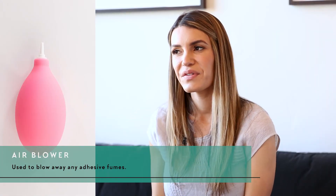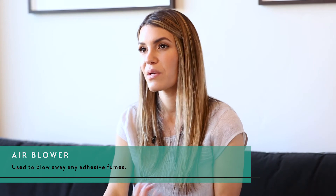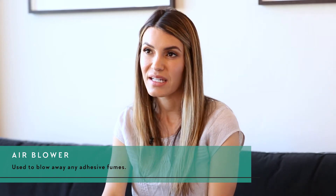We have little air blowers, which are used to blow away fumes throughout the appointment. If for some reason your client has a little sting in her eye — perhaps she opened slightly and caught a bit of fumes from the adhesive — just use the blower for a few seconds until the irritation is gone.